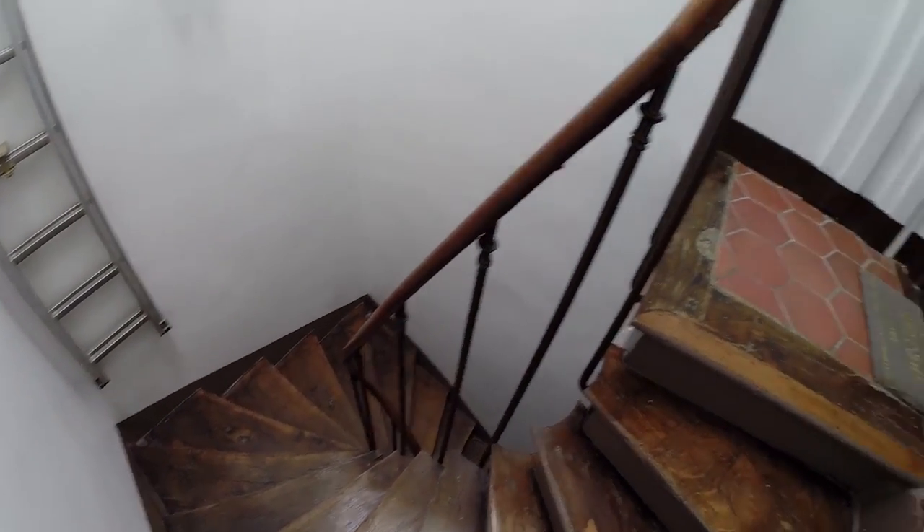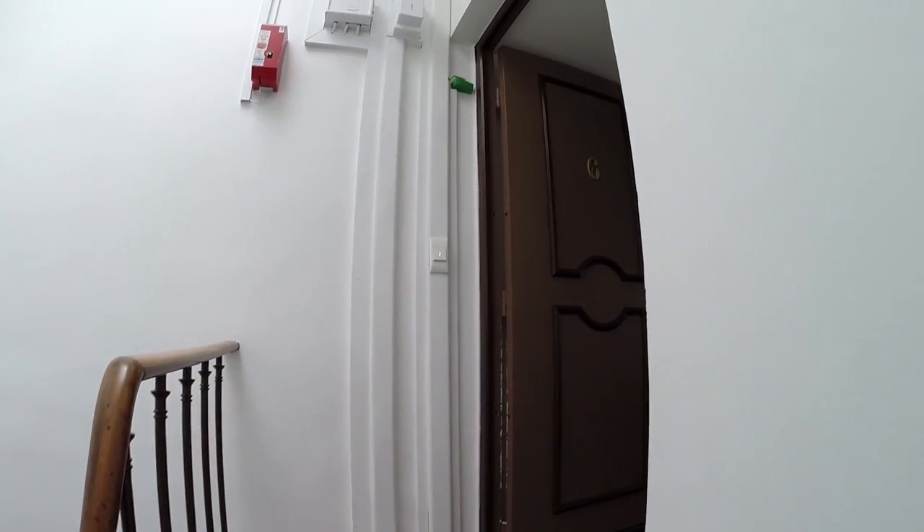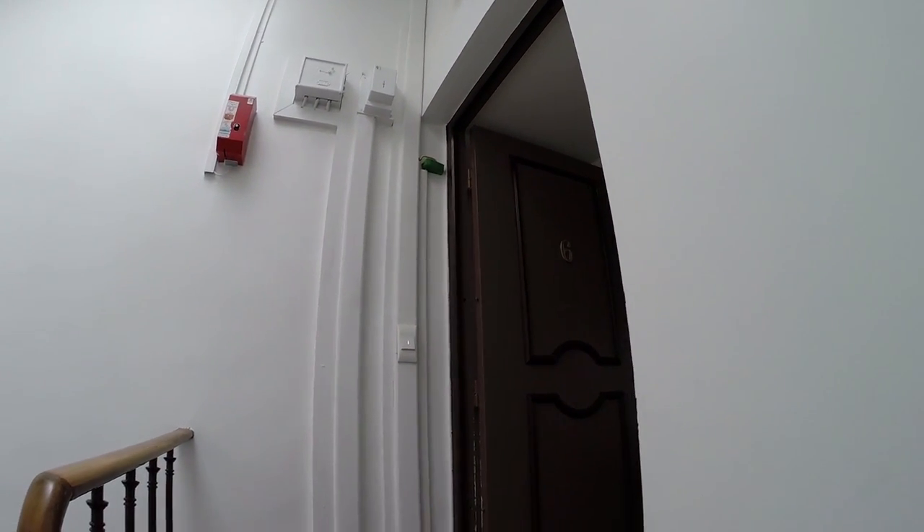We are on the fifth floor of the building. As you can see, the stairs are very new, very neat, very clean.